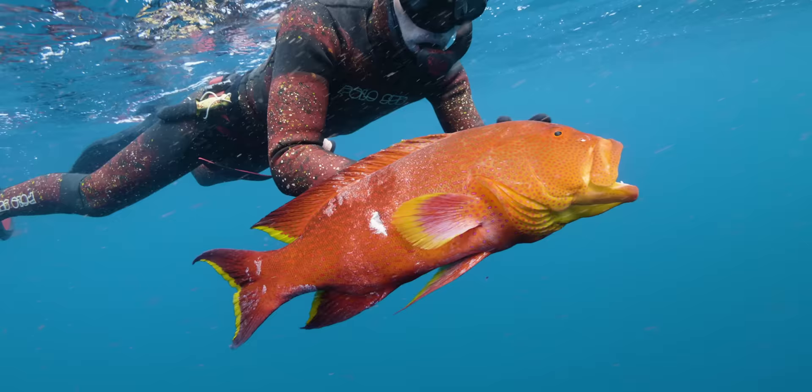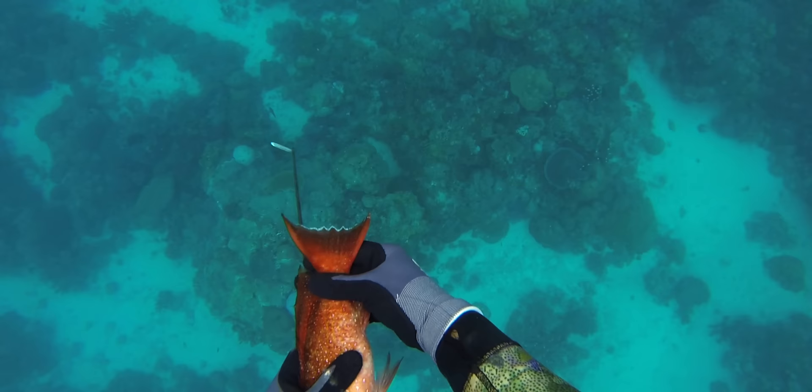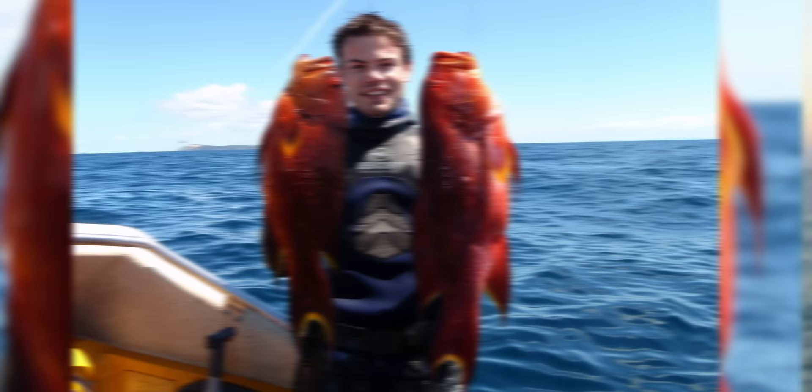The next two trout species aren't actually true coral trout, but they are very similar — the two species of coronation trout. The smaller and rarer is the white margin coronation trout, easily distinguishable by the white edge on the caudal fin and the lack of yellow on any fins apart from the pectoral fins. The larger and more common is the yellow-edged coronation trout, which grows up to about eight kilograms. These can be found throughout Australia and the Indo-Pacific region, Red Sea, and East Africa. On the east coast of Australia, the furthest south you consistently get them is Brisbane, particularly in summer months around February with warm water flushes of 26 to 27 degrees. The furthest south I've seen them shot is Coffs Harbour.